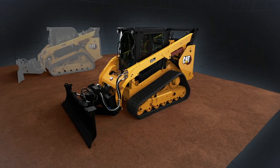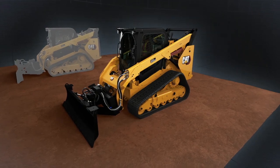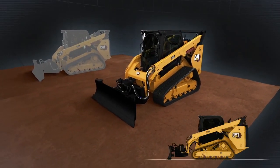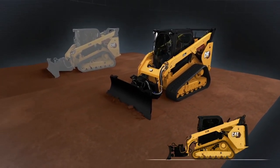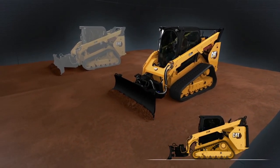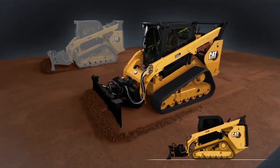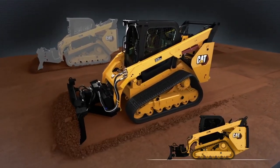Machine and attachment sensors control automatic adjustments to assist the operator when using the Smart Dozer Blade. When the machine starts to pitch forward, the response is an immediate blade raise that stops the dive that creates an unwanted valley. Likewise, if the machine pitches back, an immediate blade lower keeps the Smart Dozer on grade.